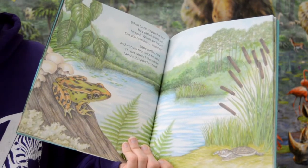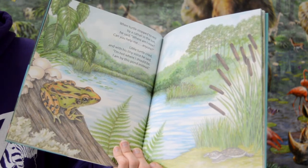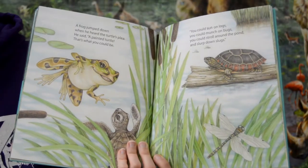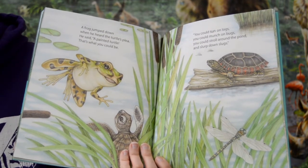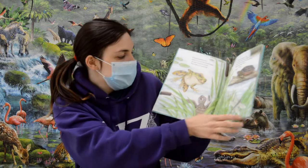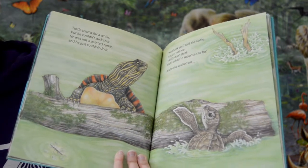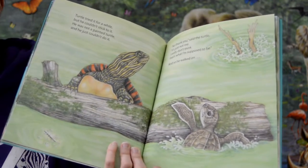When turtle stopped to rest by a cattail in the sun, he said, "Where am I now? Can you help me, anyone?" Little turtle cried and with his tiny voice he said, "I'm not where I should be. I am by this pond instead." A frog jumped down when he heard the turtle's plea. He said, "A painted turtle — that's what you could be. You could sun on logs, you could munch on bugs, you could stroll around the pond and slurp down slugs." Turtle tried it for a while but he couldn't stick to it. He was not a painted turtle and he just couldn't do it. "No thank you," said the turtle. "It's just not me. I really don't think that's what I'm supposed to be." And so he walked on.